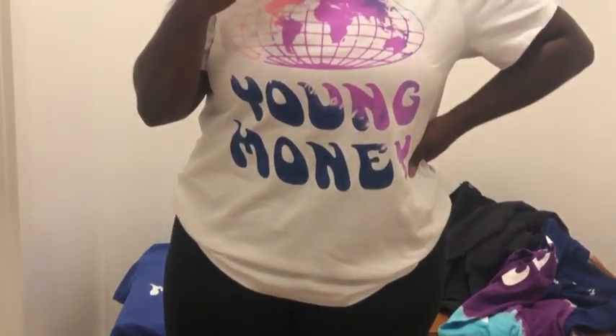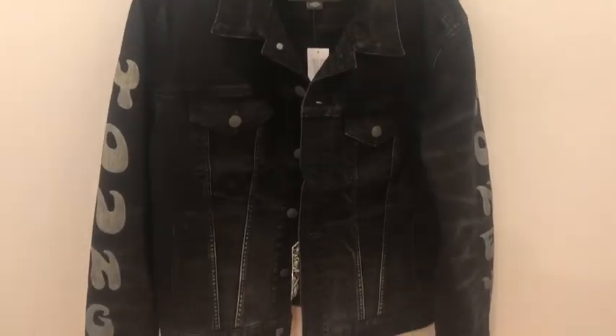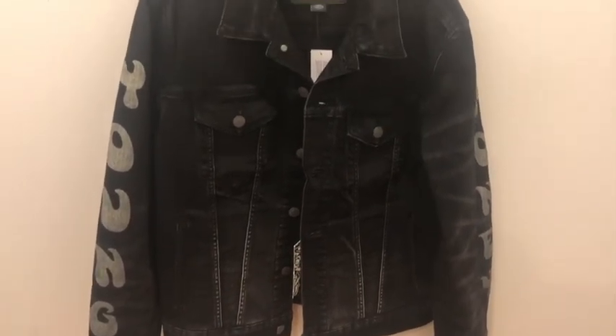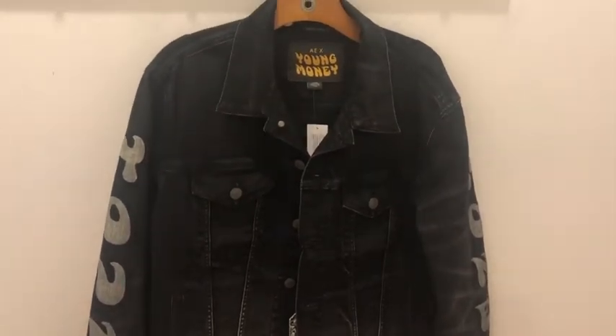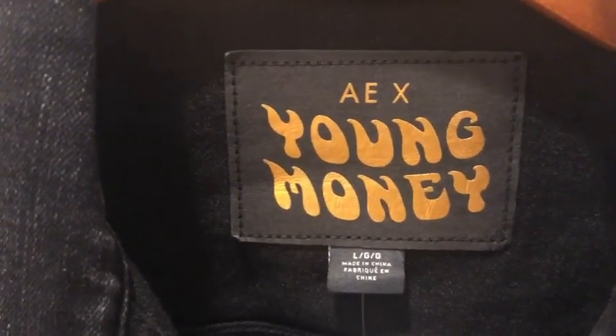The next thing I tried on was just a basic Young Money tee — it was cute, comfortable, and it was cute too. But the coolest thing they had was this black jean jacket with 'Young Money' on the sleeves, and on the inside the patch had 'Young Money' in gold.